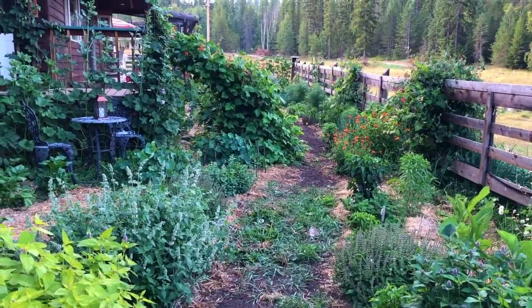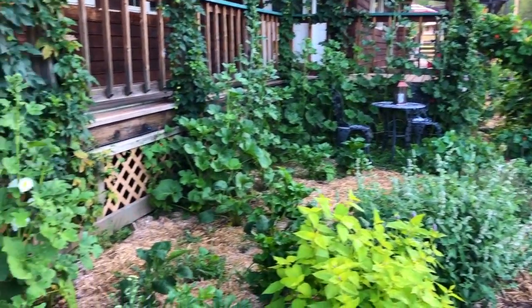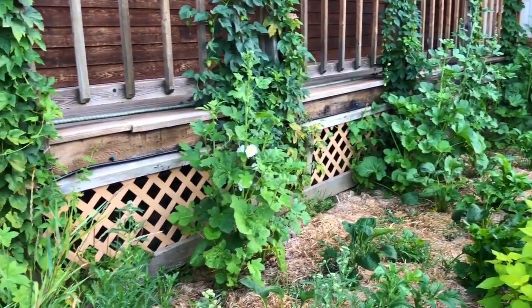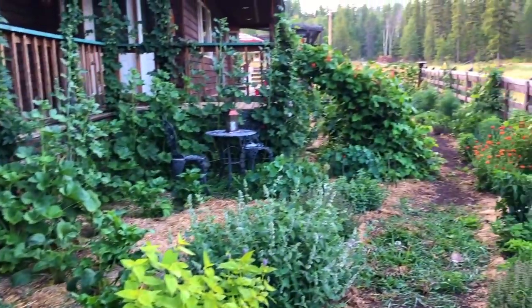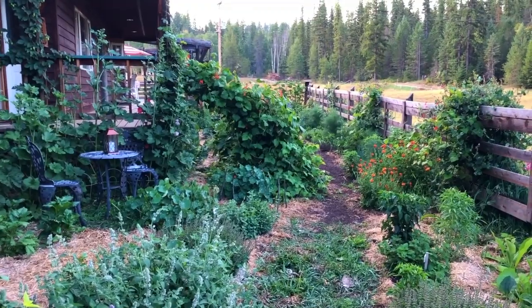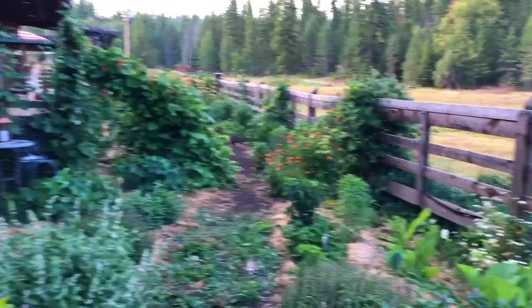Hey, it's Carolyn from Homesteading Family, and here I am in my cottage garden — look at how tall the hollyhocks have gotten! Everything is growing so well. Here we are right at the entrance to the cottage garden; it's about six o'clock in the morning. It's grown up so much since we started just a few months ago — this was just grass a few months ago.